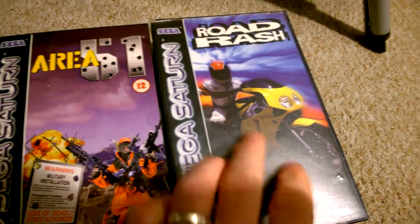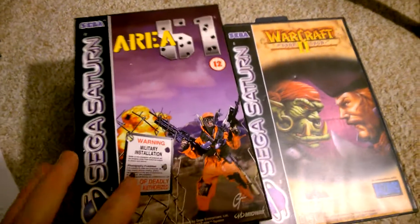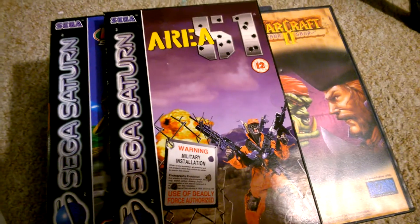And Road Rash, that came in at £9.99 — and that's one of the nice big plastic box ones. Area 51 came in at £14.99.